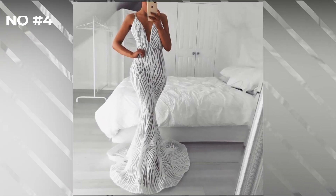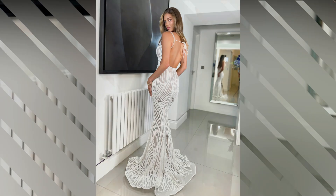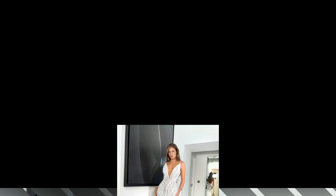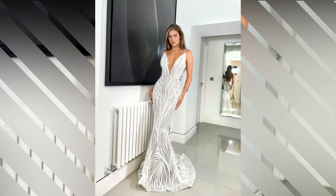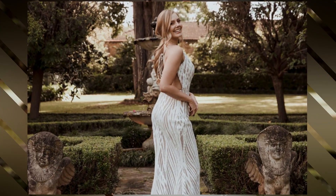Coming in at number 4 is the sleek mermaid dress. This form-fitting style hugs the body down to the knees and then flares out, creating a stunning silhouette.